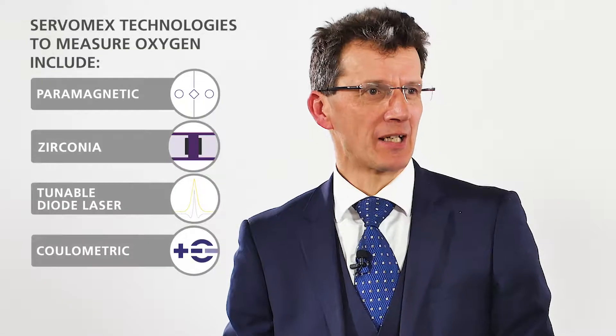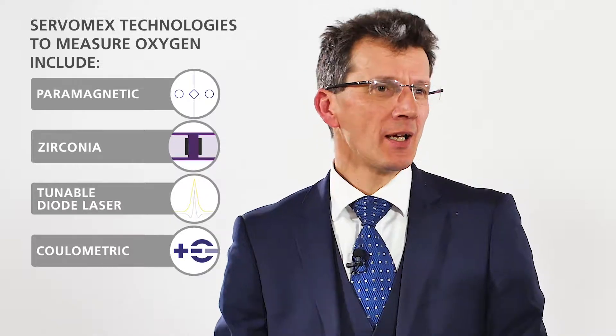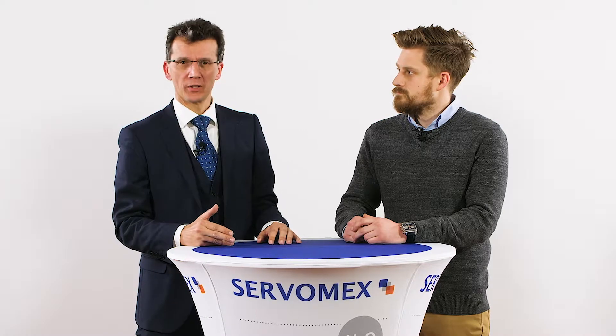Servomex offer a wide range of technologies to measure oxygen. Could you just tell us what those are? Servomex are best known for their paramagnetic technology — we've been making that for well over 60 years. We have the Zirconia technology, mainly for combustion control, and more recently we've added laser and electrochemical technologies.